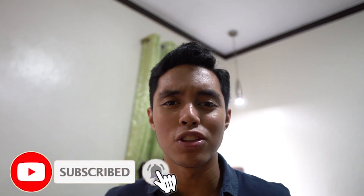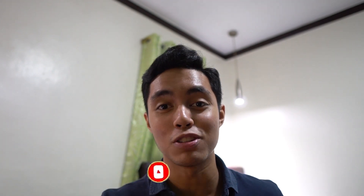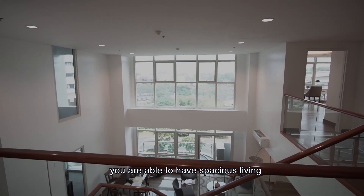Before you go, please leave a like and subscribe to my channel. Turn on the notification bell so that you get to watch my videos. And if you want to see a 71 million peso condominium in New Manila, click on the video on the bottom right corner so that you can watch it. See you.